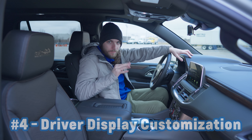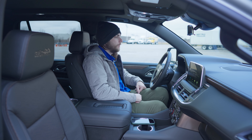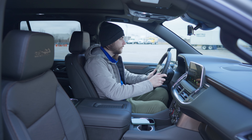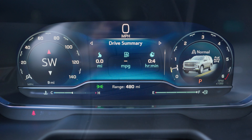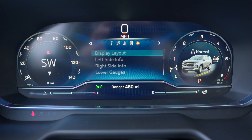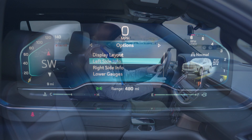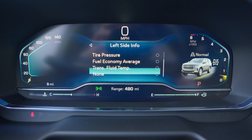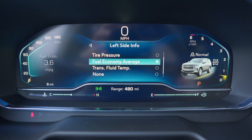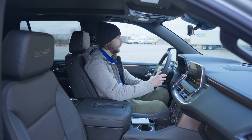Hopping inside the cabin for number four — you can customize your digital driver display with a couple of different options. To find these options, scroll over using the right and left buttons on the right side of the steering wheel over two options. The first one you're going to see is display layout. As a little bonus tip, under here you can see left side info and right side info, which you can also customize. This controls what's inside the actual gauges themselves, but you can do more grand-scale customization as well.